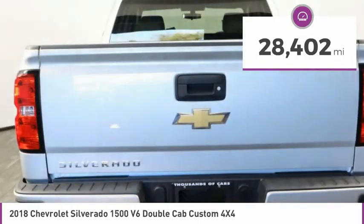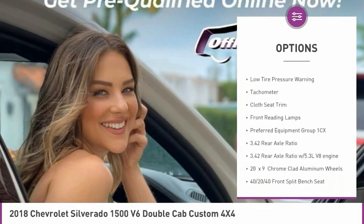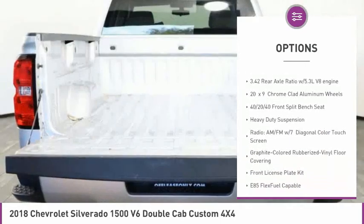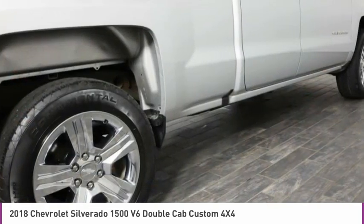Here are some of this vehicle's great options: electronic stability control, alloy wheels, brake assist, four-wheel disc brakes, front wheel independent suspension, low tire pressure warning, tachometer, cloth seat trim, and front reading lamps.